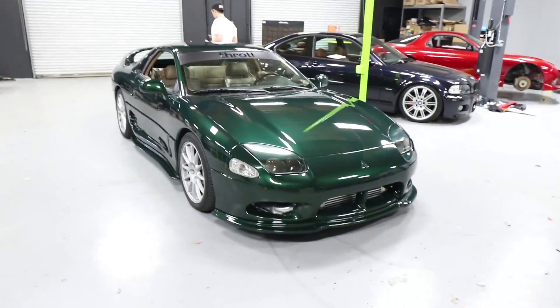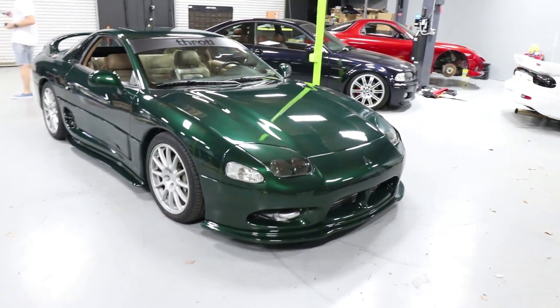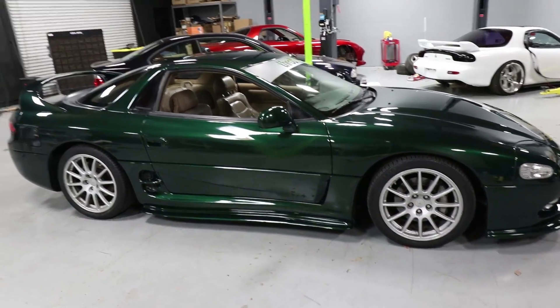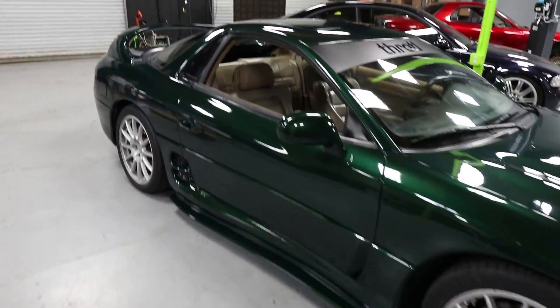The car is looking incredible. We just spent a little bit of time detailing and getting it ready to go. I mean, look at the paint. Man, this thing is really cleaned up nicely.